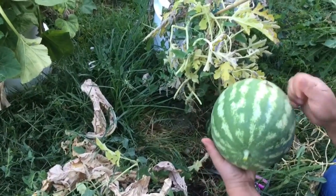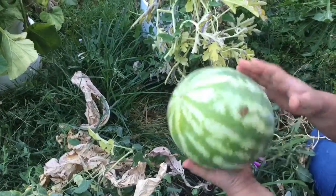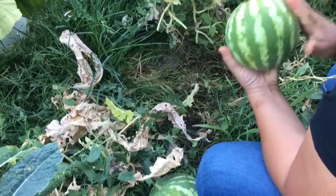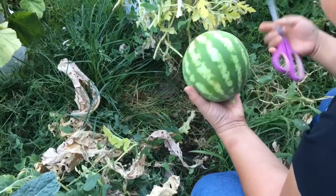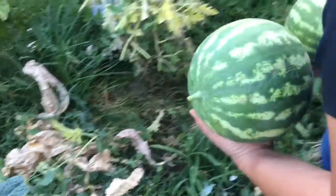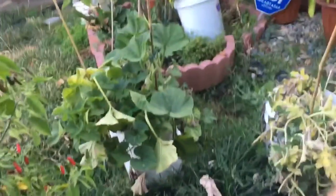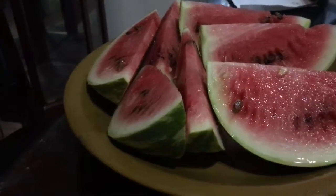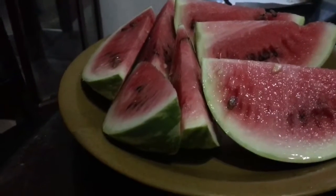Let me see — sounds sweet! This one will go to me. The small one is like a personal-size, it's a baby. Let me try it — as always, it never failed me. It's sweet!